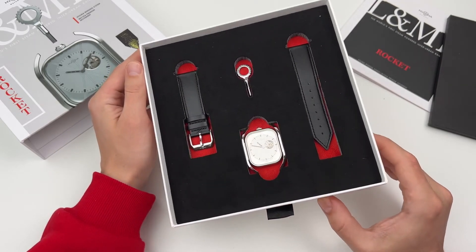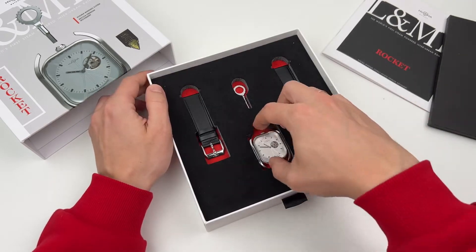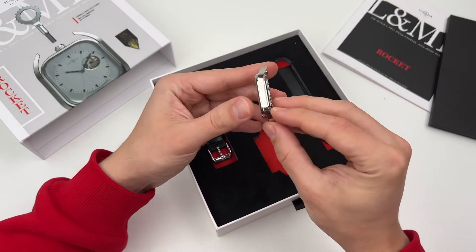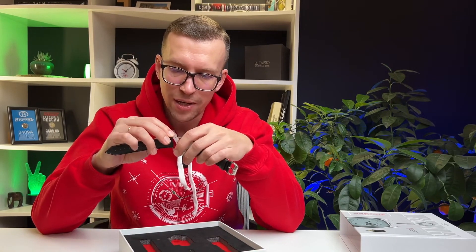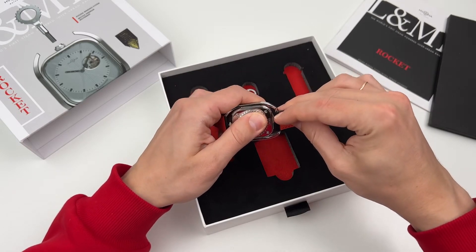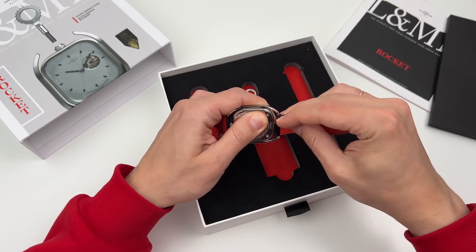Let's try to get it all out and put it together. Let's put the quick-release strap on right away. If a company includes an additional strap in the set, I think it is just a sacred duty to make a strap on a quick-release system. So, black leather strap, red lining, and steel case — let's say it's a rectangular oval watch.